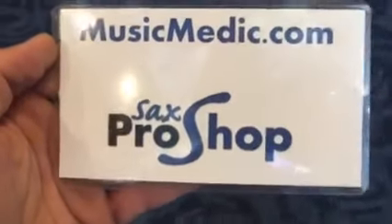Hey, this is Kurt with MusicMedic.com and the Sax Pro Shop, and I'm at Atlanta Saxophone Day in the Exhibitors area at Georgia State University.